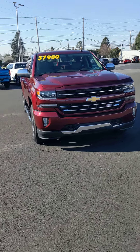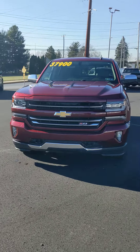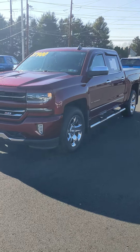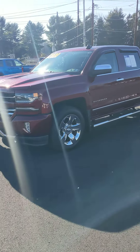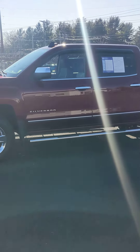Alright, I got another good one here for you — a 2016 Silverado LTZ, one owner, garage kept. This thing is clean. If you're looking for something under $40,000 with under 50,000 miles on it, this would be the one.